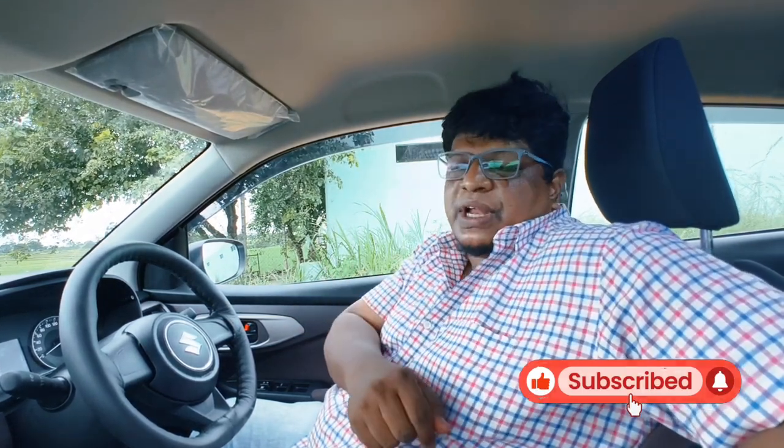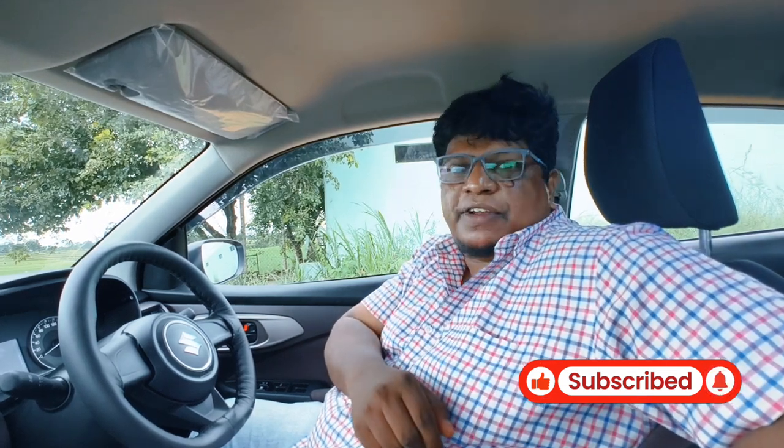That's pretty much it. Let me know how much you liked this video. If you liked it, please hit like, share, and subscribe if you haven't yet. Share it with your friends and comment what you want to see in my next video. Until next time, have fun!